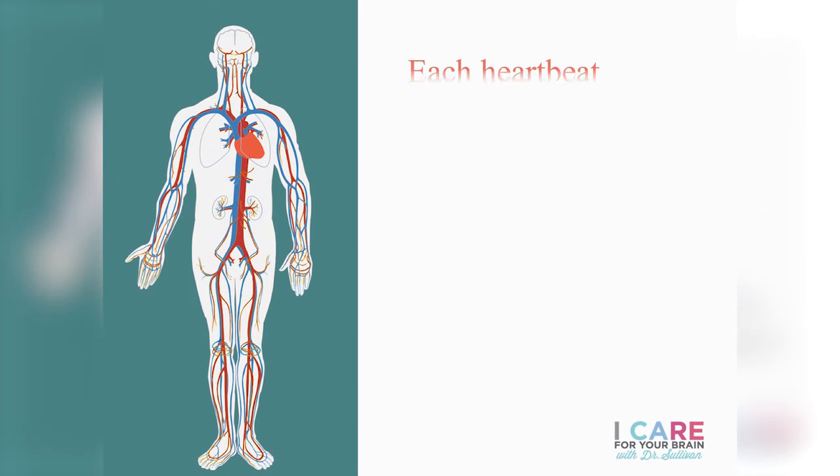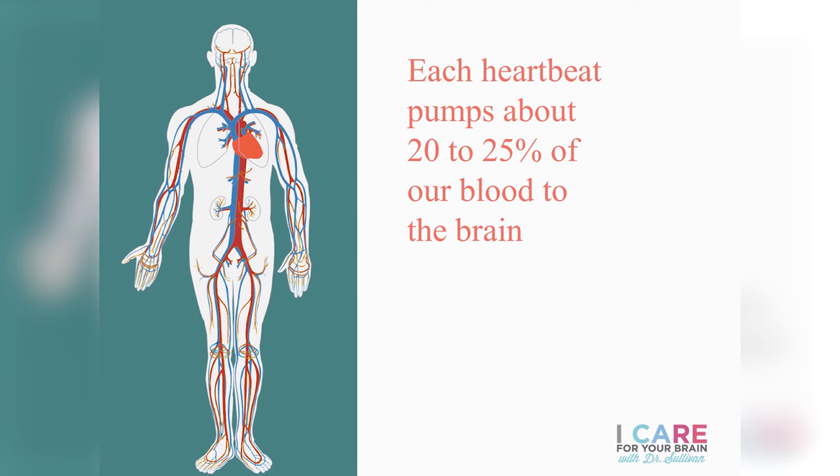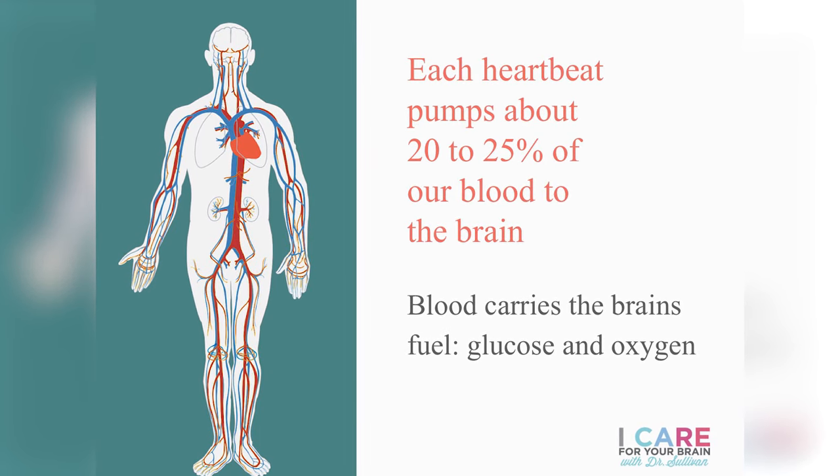Each heartbeat pumps between 20 and 25 percent of the blood in the body directly to the brain, carrying its essential fuels — oxygen and glucose. Without steady supplies of these two fuels, our brain cannot function properly. These cardiovascular risk factors are the most strongly related to the future development of dementia. If you're in middle age, you really want to avoid developing these medical conditions at all, because even with medications, in many cases the damage is done — particularly for those small blood vessels in the brain that can't get support from adjacent vessels.